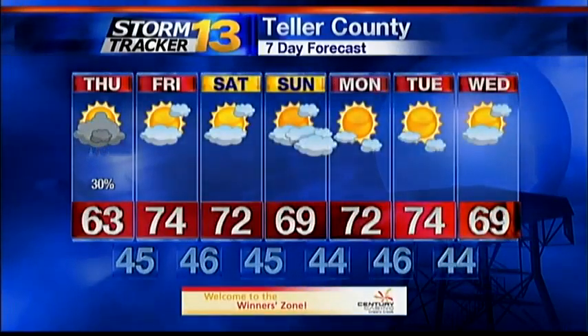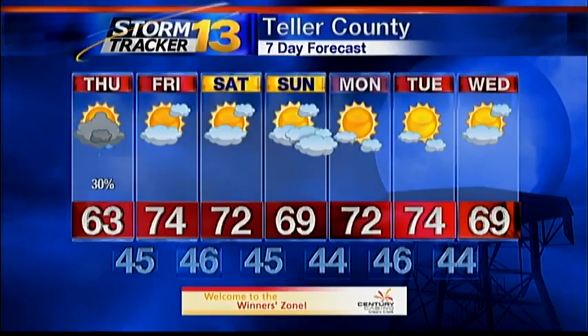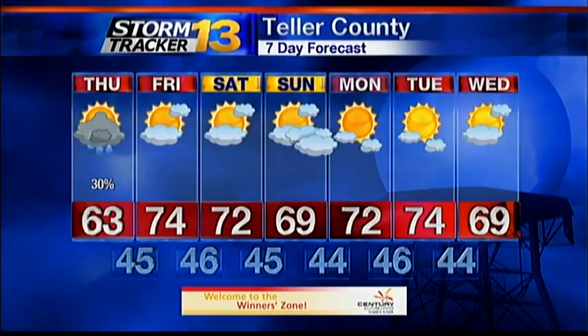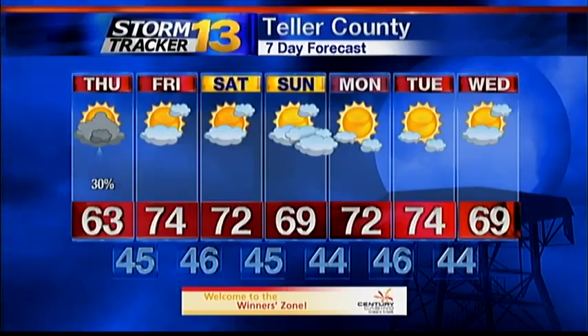In Teller County, 63 degrees tomorrow with a 30% chance for storms. We could see some decent rain with the storms that develop, so again, the burn scars are going to be an issue tomorrow afternoon. 74 degrees on Friday, 70s Saturday and Sunday, then we'll drop back into the 60s. Could have a couple of windy days heading into the end of the work week and the weekend. But today and tomorrow are the stormiest days of the next seven days, and then we start to get a bit drier.